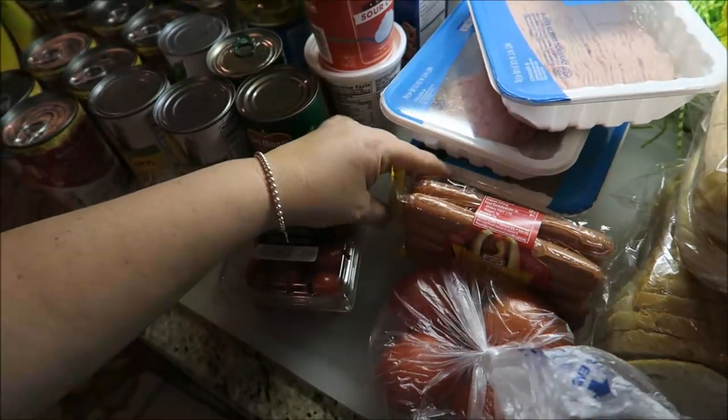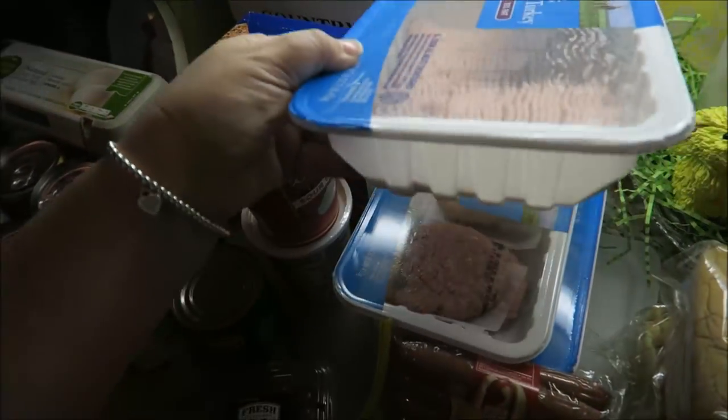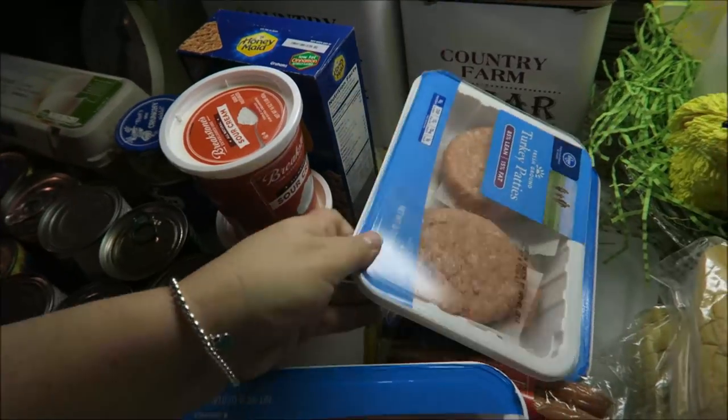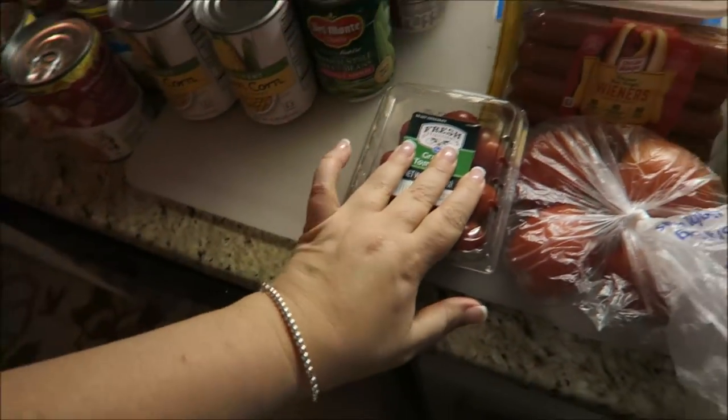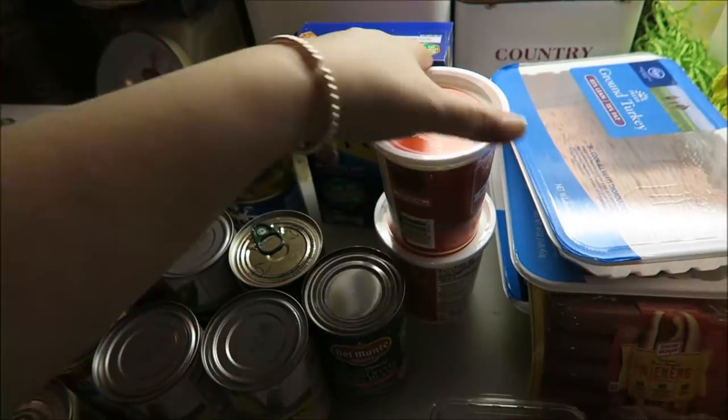Tomatoes, hot dogs. I got ground turkey meat and some ground patties and another thing of ground turkey meat down there. I got some tomatoes for the bruschetta. I got two things of sour cream.